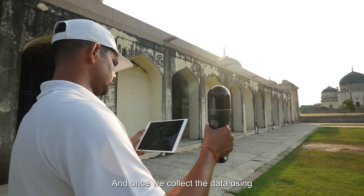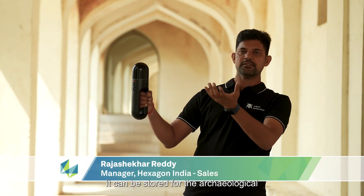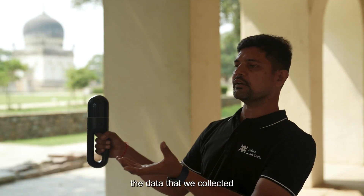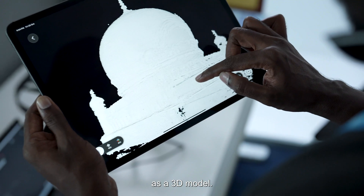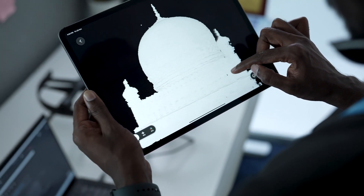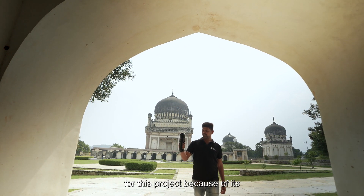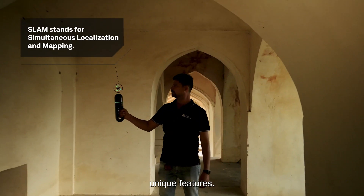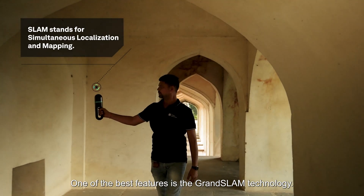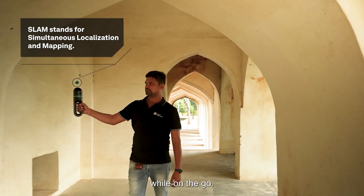Once we collect the data using this device, it can be stored for archaeological preservation, and the data collected can also be used to create a 3D model. We chose to use this device for this project because of its unique design and features, including SLAM technology, which helps collect data while on the go.